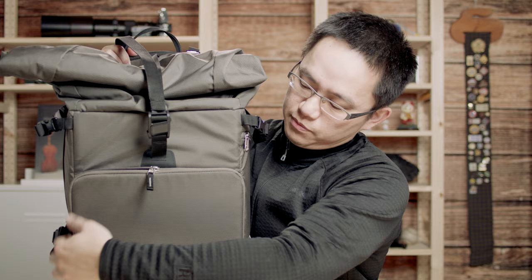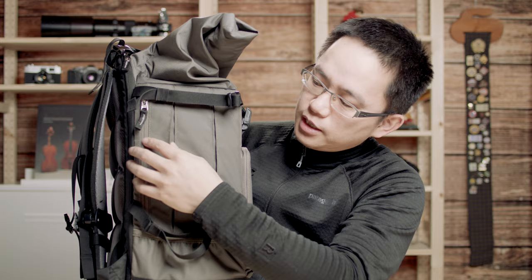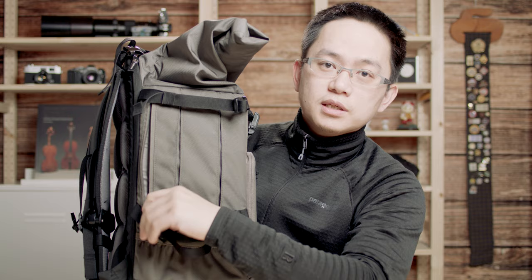That's the front. On one side, this side also has a pocket, but I don't put anything here because I usually carry my tripod here. It has a small pocket so you put your tripod leg inside and carry your tripod. This pocket is kind of small, so I couldn't put a water bottle here.